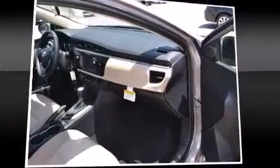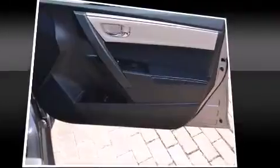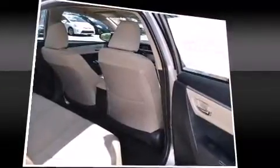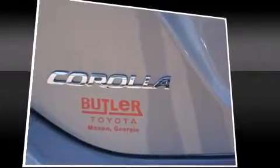Toyota also prioritized safety and security by including dual front impact airbags with occupant sensing airbag, head curtain airbags, traction control, brake assist, anti-whiplash front head restraint, a panic alarm, and ABS brakes. This car was designed with safety in mind, allowing you to drive with even greater assurance.